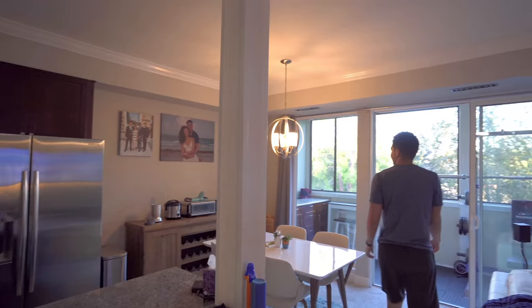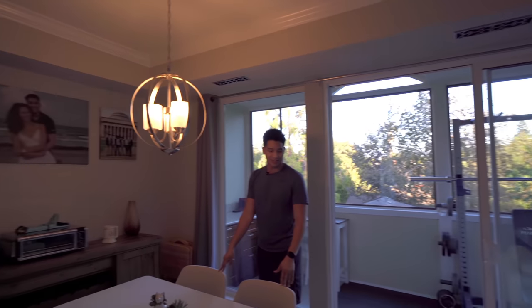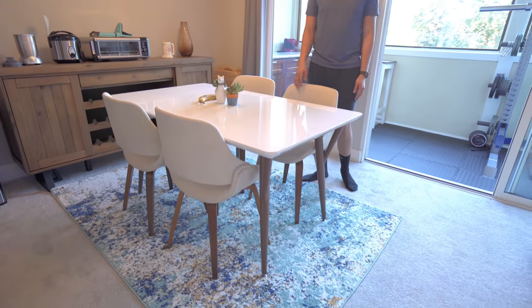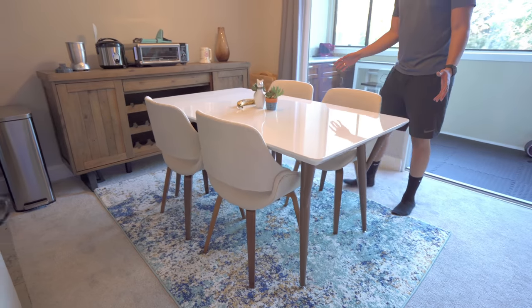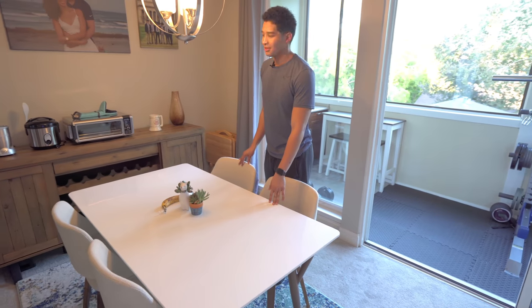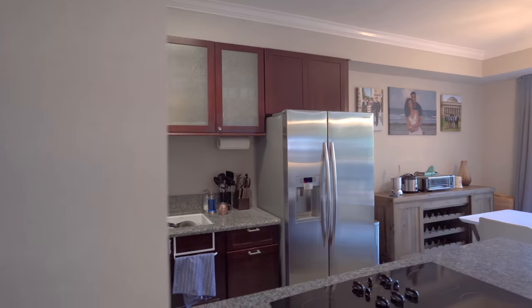So now we're going to go into the dining room. The dining area isn't that big, but I'm pretty happy with how it turned out. I wanted to put a rug around because the entire space is filled with carpet, so if there was a mishap around the dining table, I wanted to make sure the rug is messed up and not the overall carpet. I just wanted it to be simple and match the kind of wooden and white theme going on around here.